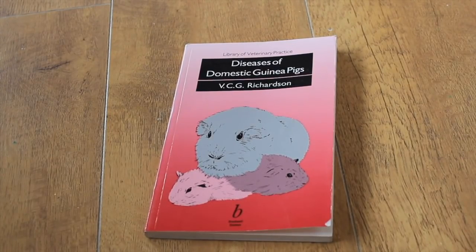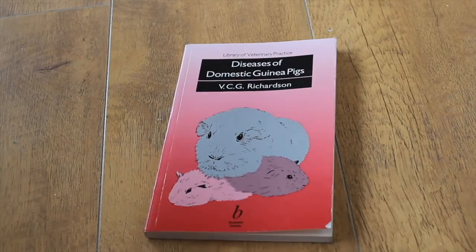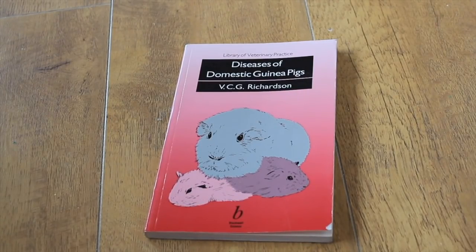Piggy Potions is definitely more for a newer guinea pig owner because it's easier to read and the illustrations help with what you're looking for. But I would definitely recommend having more than one guinea pig book on illnesses if you prefer books to the internet — they've been thoroughly researched. 'Diseases of Domestic Guinea Pigs' is a nice one to have alongside Piggy Potions.